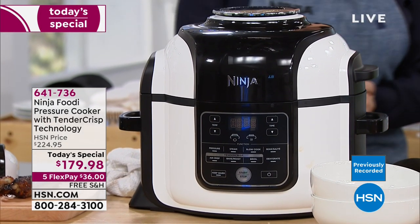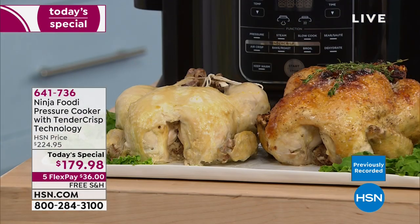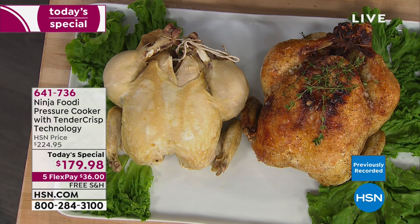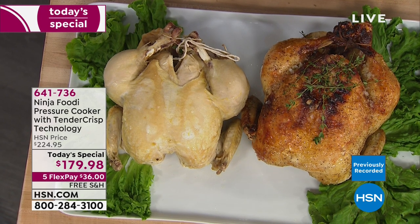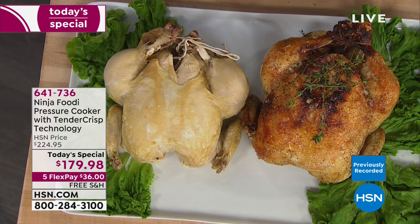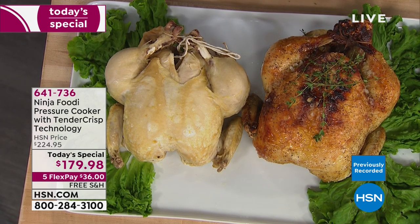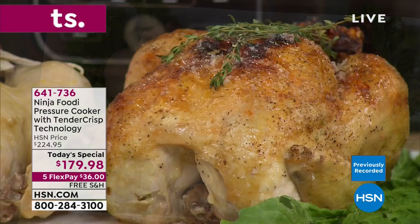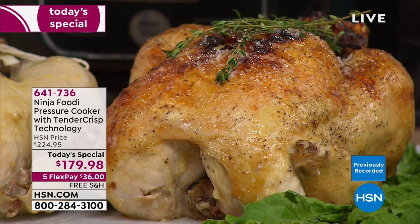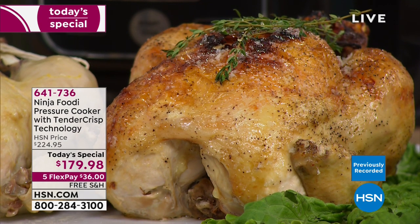Let's show the chickens real quick. Here you're seeing a pressure cooked chicken on your left - that's what you get when you use a pressure cooker. That's great for things like soups and stews, but probably not what you're going to present to the family when you're serving dinner. The tender crisp chicken is on the right - golden brown and delicious, nice and crispy skin, and the inside is going to be nice and tender. That's the perfect rotisserie style chicken for weeknight meals.